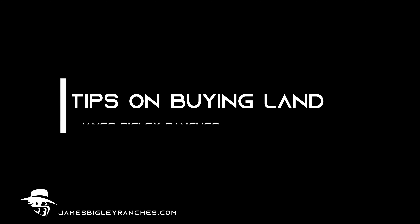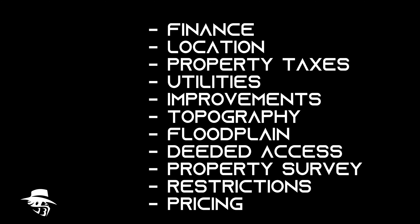Let's talk about some tips on buying land. First of all, you need to know your budget. Make sure that you understand how much cash you have on hand and if you need to finance or pay cash.